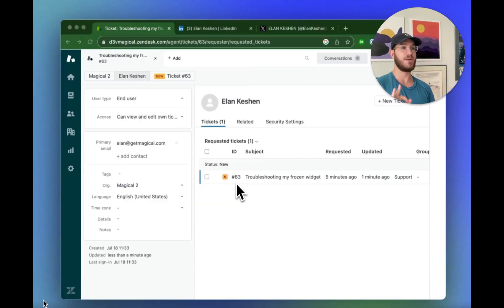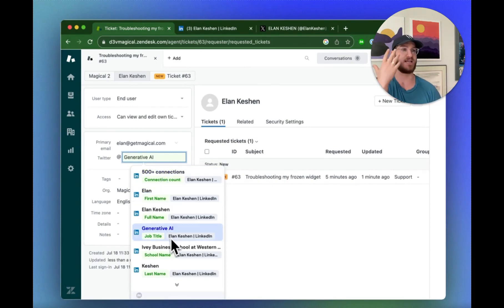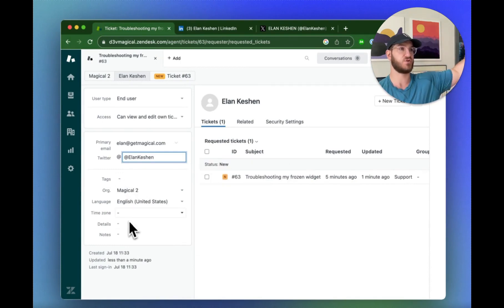Next, let's look at how to add information to your Zendesk database about a specific user. This person has written in and I want to add their Twitter handle so we can connect with them on Twitter. All I have to do is have the customer's Twitter page open on another tab, and Magical is able to pull that information in by reading that page — it's already identified where their user handle is. You can even insert it as a placeholder into a message back to the customer.